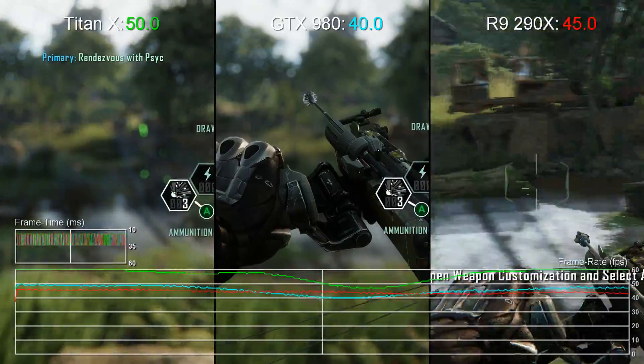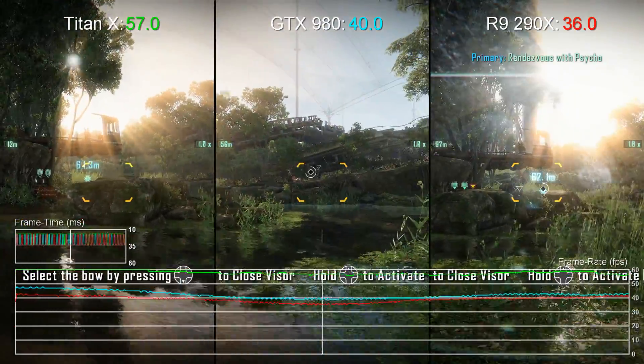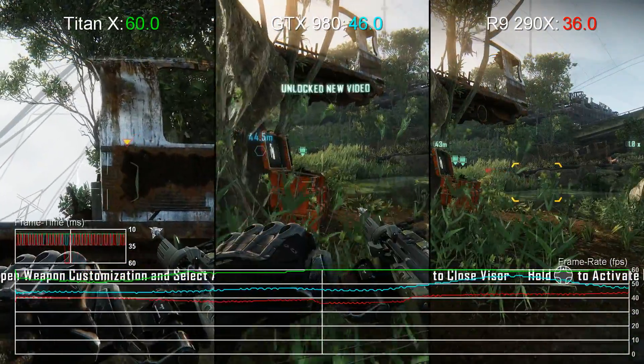Settings-wise we're operating with very high textures on the very high quality preset — pretty much as far as Crysis 3 will go. For anti-aliasing we're sticking with the tried and tested SMAA T2X: not the highest setting, but definitely the best bang for the buck out of the various options available.